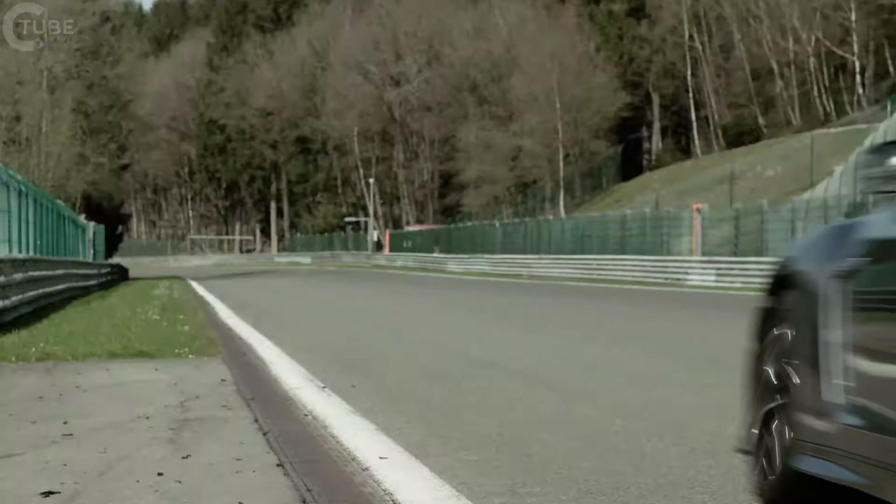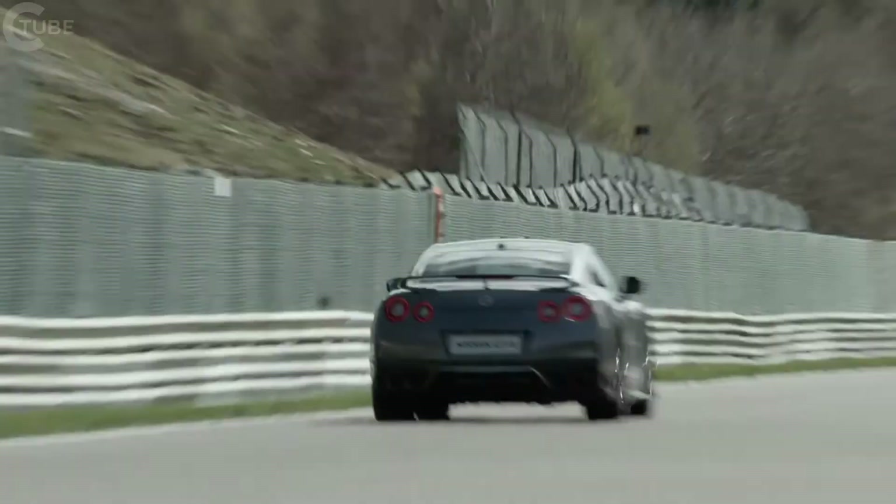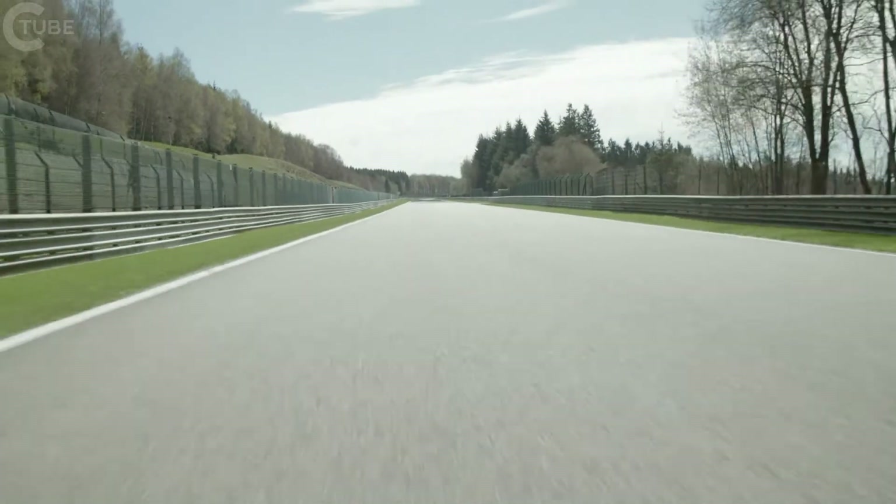Every single change is for the performance, not for the refreshment. So the latest one is really the best GT-R in history. Now it's your time to try the new GT-R.